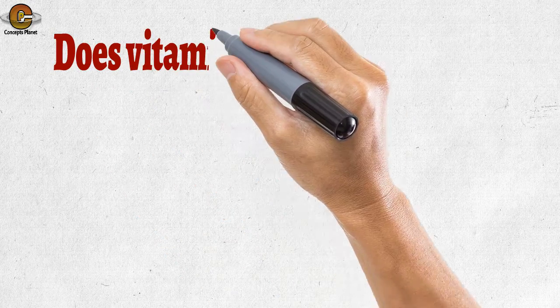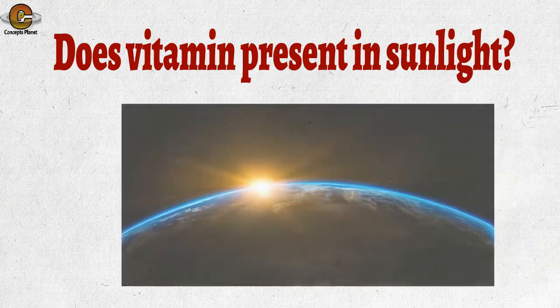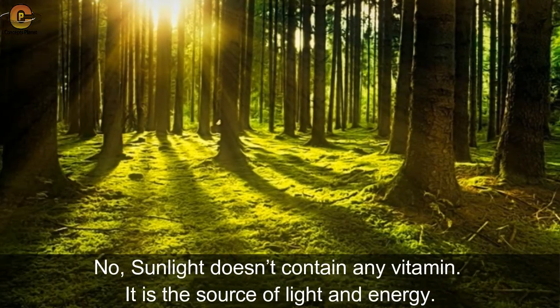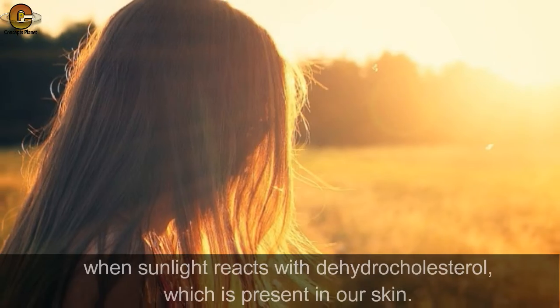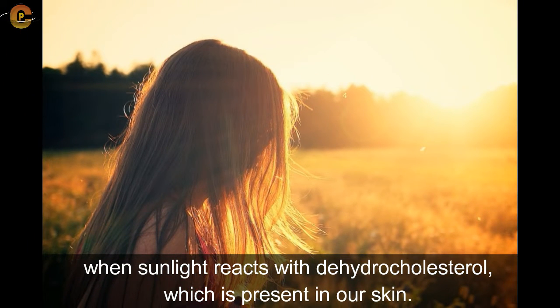The third fact: does sunlight contain vitamins? No, sunlight doesn't contain any vitamin — it is a source of light and energy. However, vitamin D formation takes place when sunlight reacts with dehydrocholesterol, which is present in our skin.